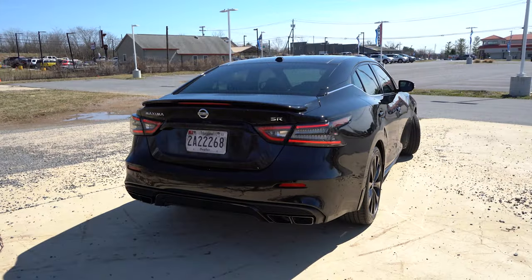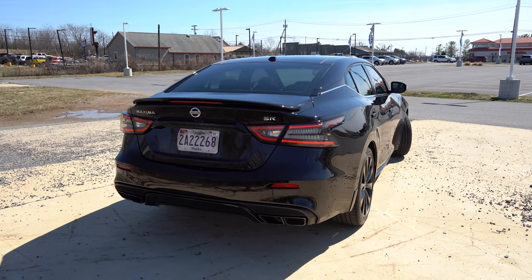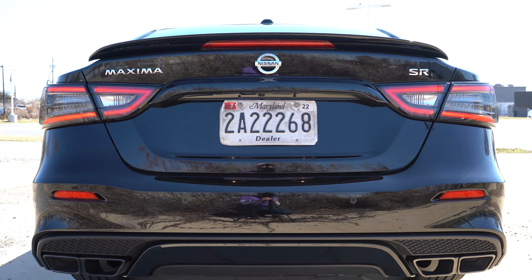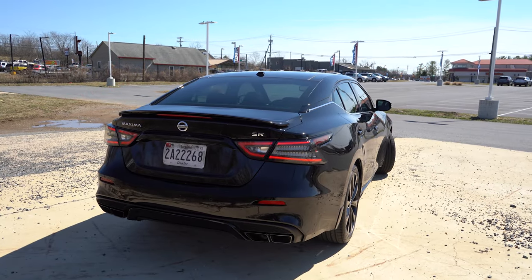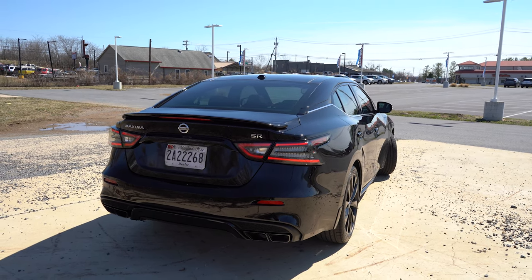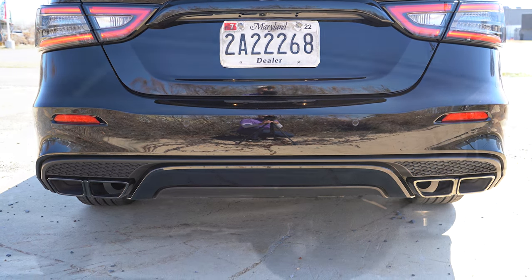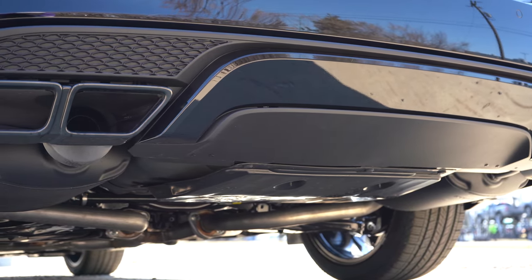Around back — the windows are tinted at 35%, completely legal here in Maryland. There's a body-color antenna at the top, and a rear spoiler that comes standard with the SR trim only. Just below the spoiler you'll find trim level badging. LED taillights come standard for all trim levels. My favorite part: dual exhaust outlets with quad tips. You know what that means — here is that exhaust clip.